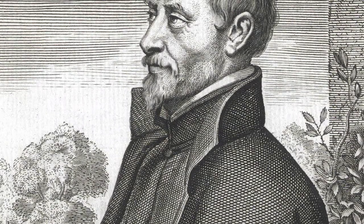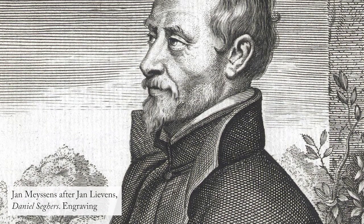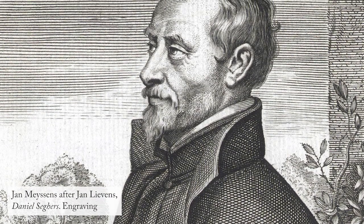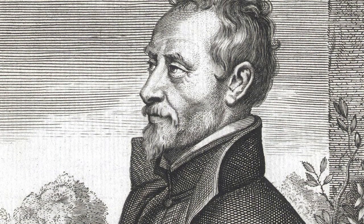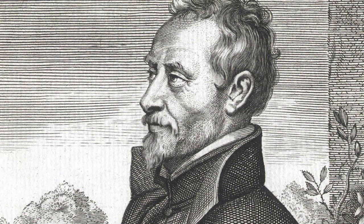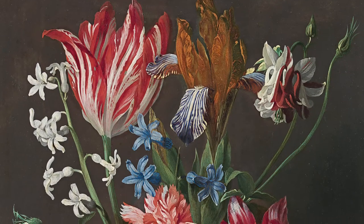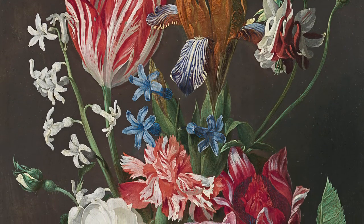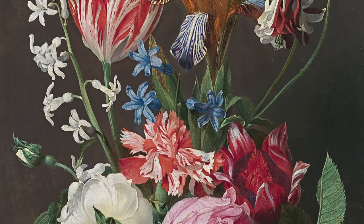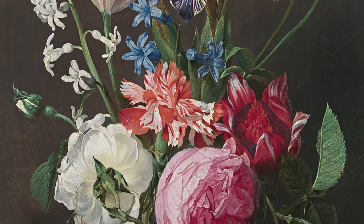Segers is a fascinating character. He trained with the pioneering flower painter Jan Bruegel the Elder, but later became a Jesuit priest, spending some time in Rome. The Jesuit order let him continue his profession as an artist and he became celebrated across Europe. The order frequently used his paintings as diplomatic gifts, sending them especially to Protestant rulers, as a gentle reminder of the cultural superiority of the Catholic Church.